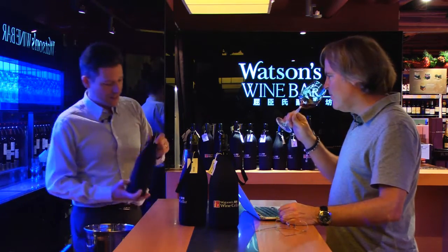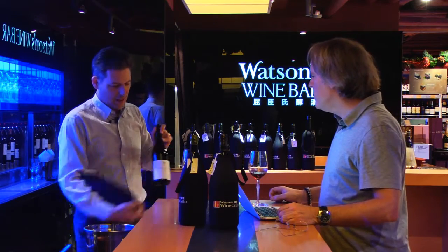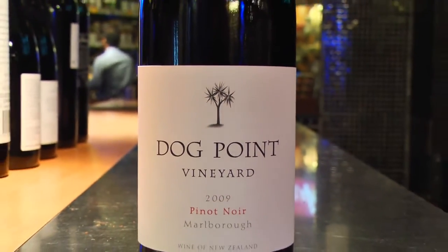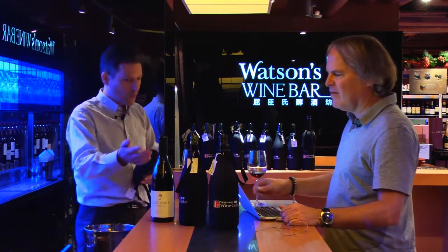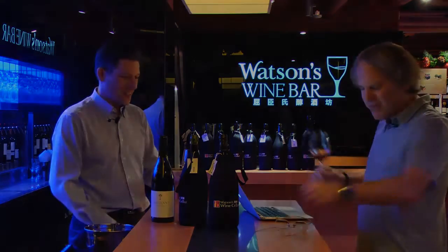So this is a 2009 from Marlborough — Dog Point. Dog Point is better known for Sauvignon Blanc; people forget about the Pinot Noir. It's so famous for its Sauvignon and its Section 94, but this proves that they can make Pinot very well as well. I was just there about a month ago and was really impressed with the Pinot, so it's great to taste it again.